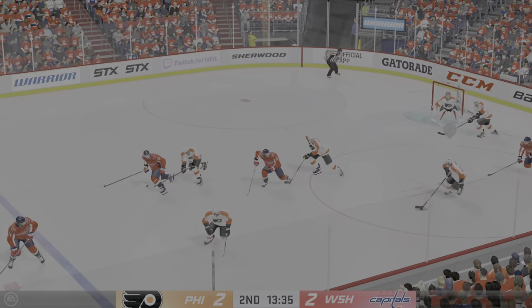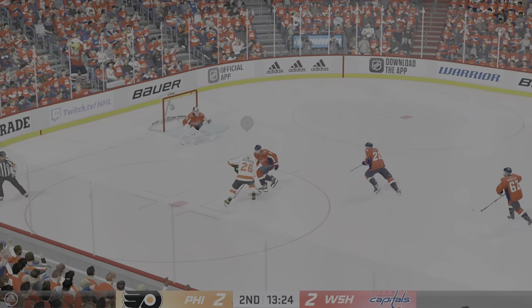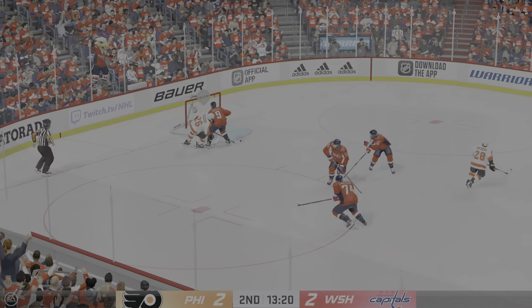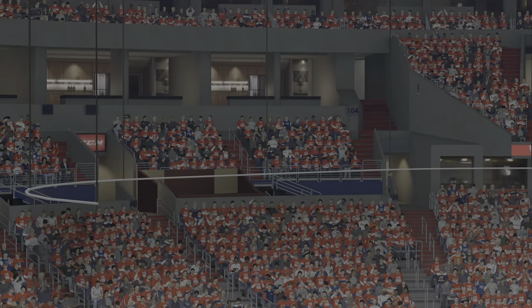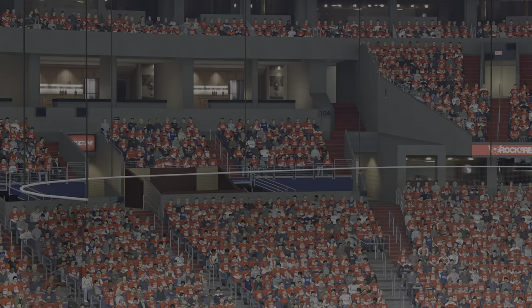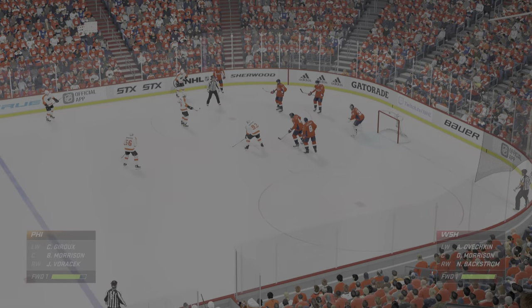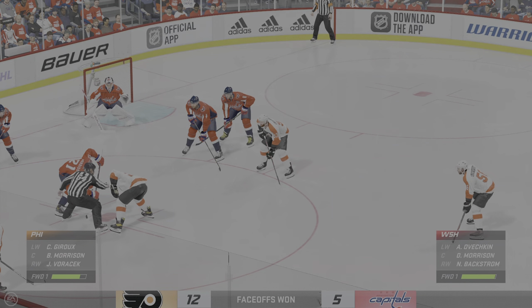Feeds the puck across to Giroux. Set that hit up perfectly. Nice poke check. Puck scooped up by Lundqvist, and there's the whistle as he elects to slow things down a little. A pretty good decision here with the play starting to break down in front of him. Still lots of time left in the period — we are all tied up in this one.